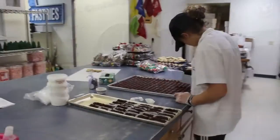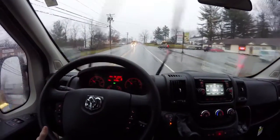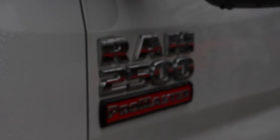Dear Sue and Dave, your passion is to keep the world happy one treat at a time. Our passion is to keep you moving. We're going to bring over the all-new Ram Promaster 2500, have you take a look at it and what it can do for your company. I think you guys are going to love it.